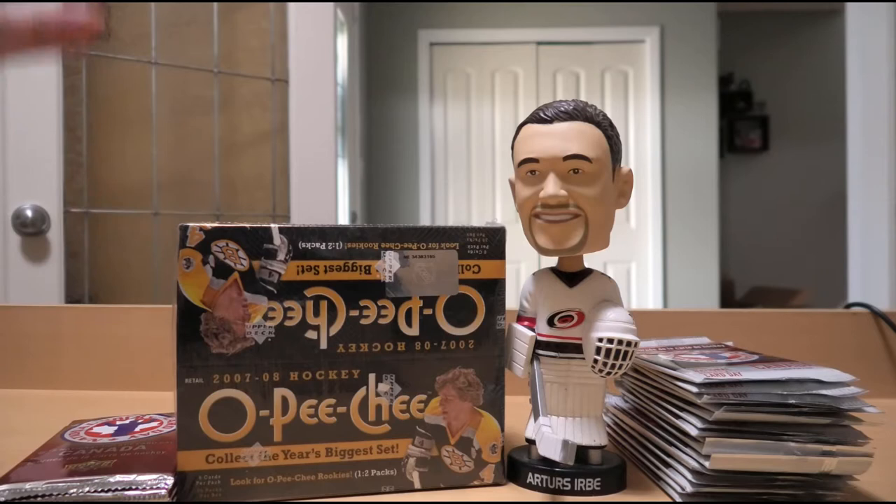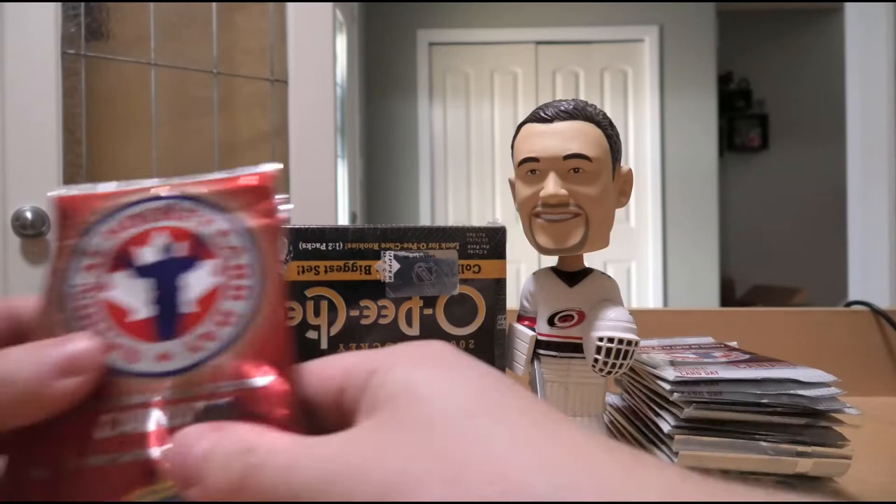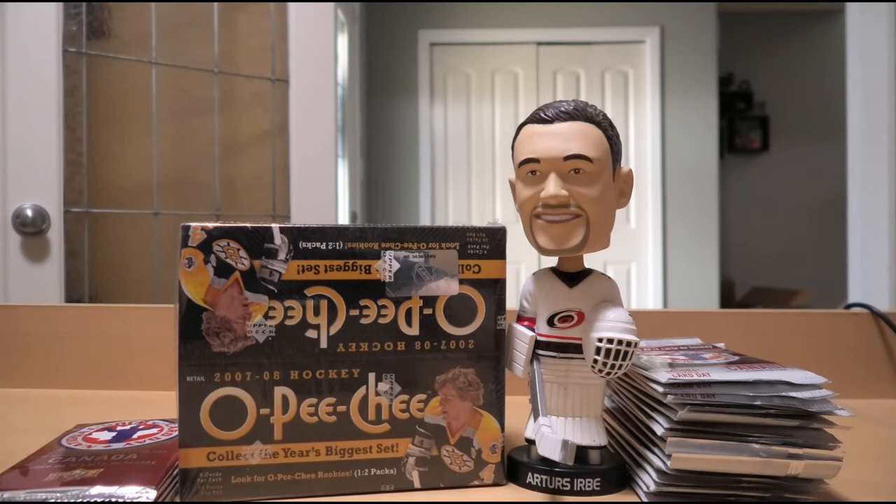We also cleared out a few National Hockey Card Day packs from some older years - those had some chances for autographs and inserts, so why not? But before we begin, don't forget to like the video, subscribe to the channel, share the video if you feel like it, and answer our viewer engagement question in the comments down below. The YouTube algorithm loves it when there is viewer engagement - it recommends our channel to more and more people.